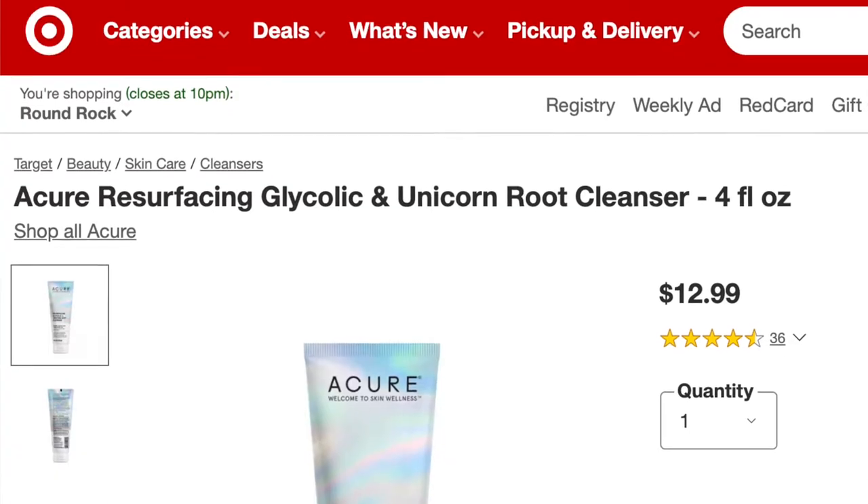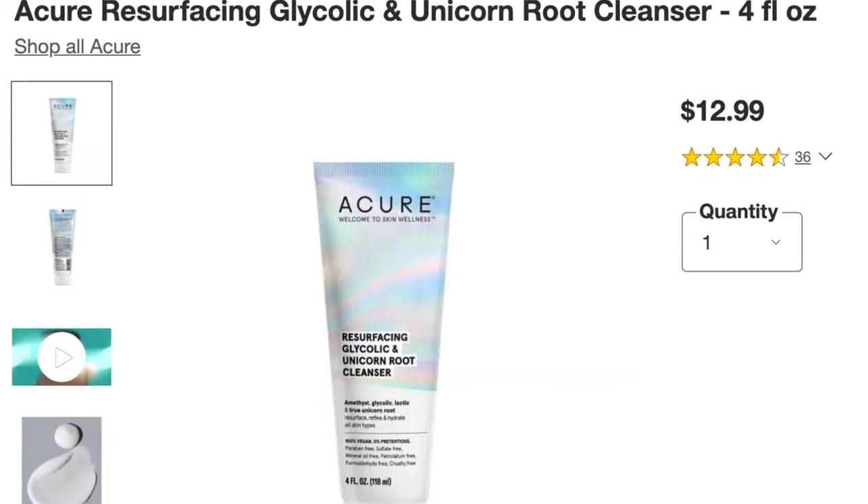So if you want to find out what I use for that then keep watching because this has been a really great product. If you like this type of content please give this video a thumbs up and let's go ahead and get started. Let's start off with cleansers. I always remove my makeup with my cleanser, and lately I've been using the Acure Resurfacing Glycolic and Unicorn Root Cleanser. I use this one every day and it does a really good job at taking off my makeup.